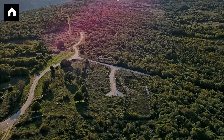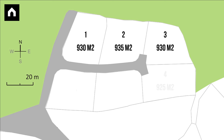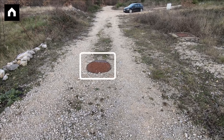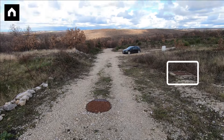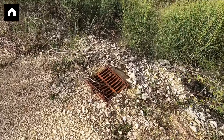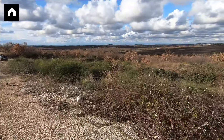On the western edge of the village is located this building land, which measures 5,463 square meters. The land is equipped with water and electricity connections, plus a rainwater drainage system. This building land has already been divided into six plots with a central road.